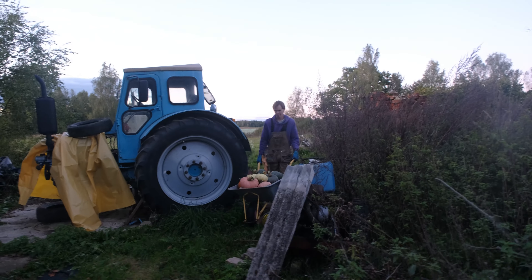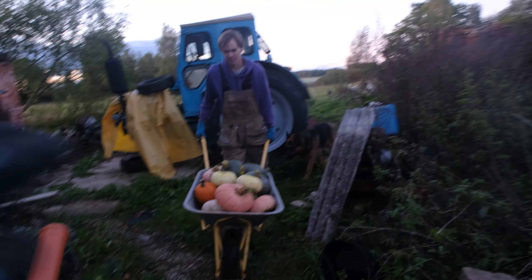This year we did not forget our compost pumpkins - self-planted. We did not plant any of them.